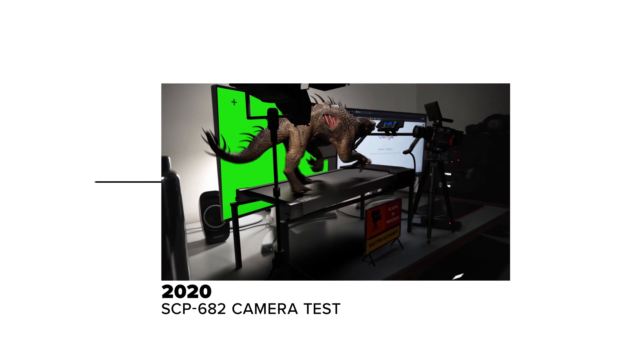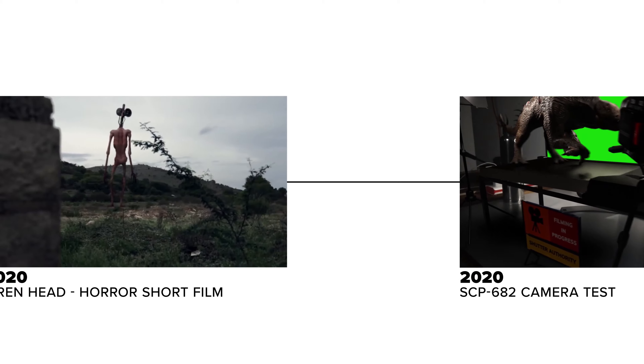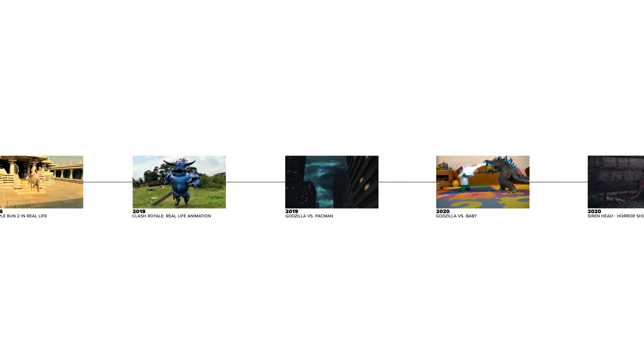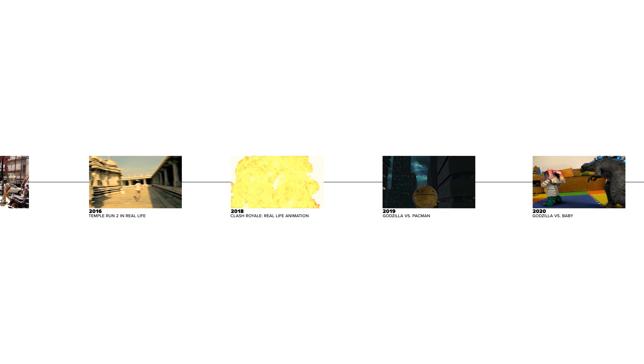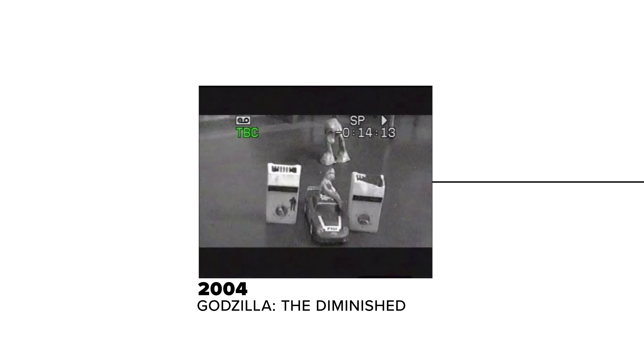When I was a kid, I really loved drawing and making things out of clay. And then that slowly transitioned into video and stop motion animation when I got my first VHS camcorder. Now I make live action short films with a lot of VFX.